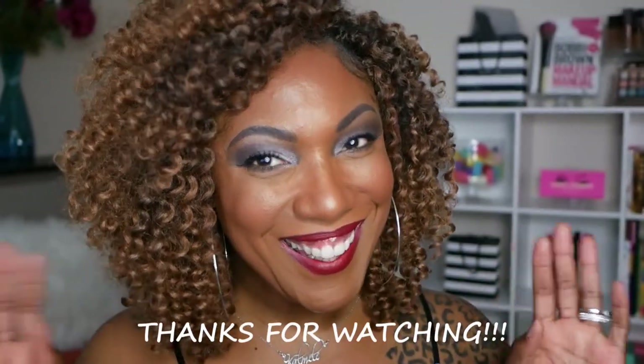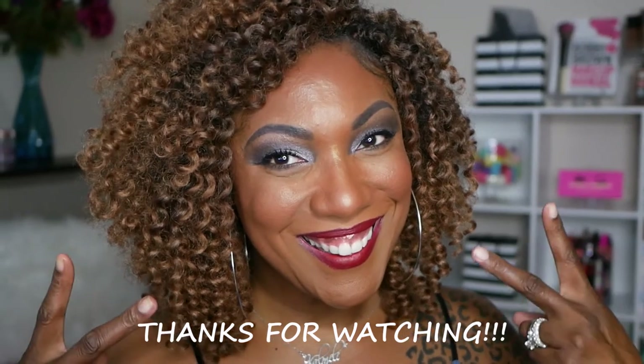I am loving everything in my box this month — the highlighter, even the pigments which are a bit messy but pretty, the mascara, and this spray. I think Ipsy knocked it out of the park and I'm happy with everything I got. Thank you guys so much for hanging out with me, and I will see you on my next video. Toodles!